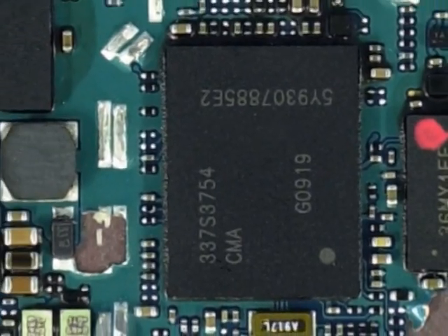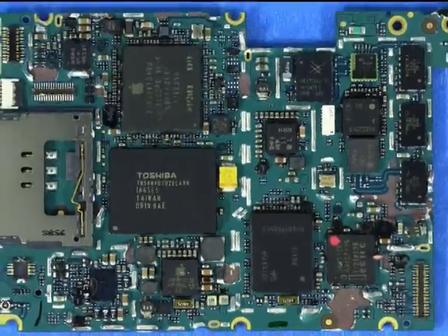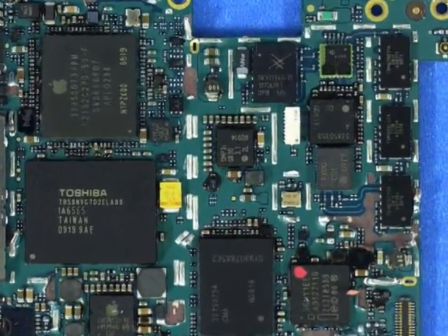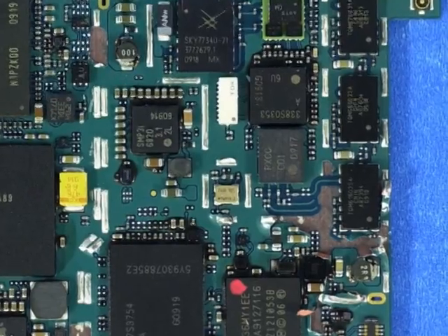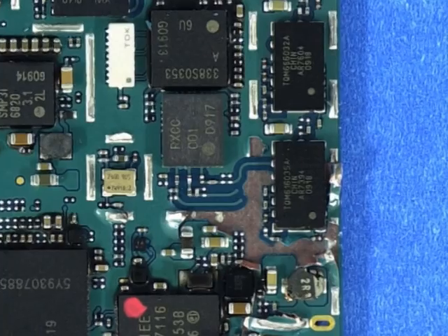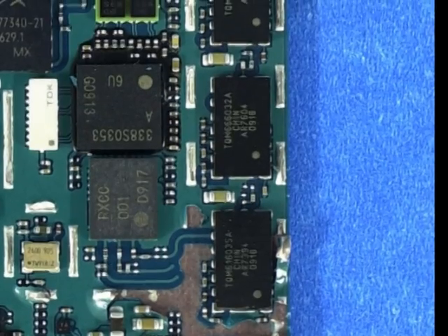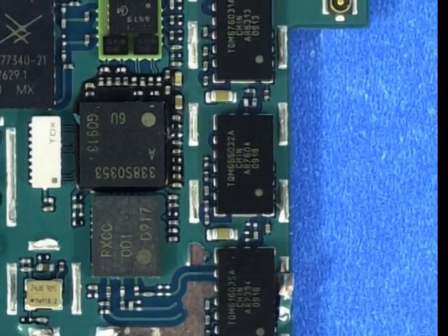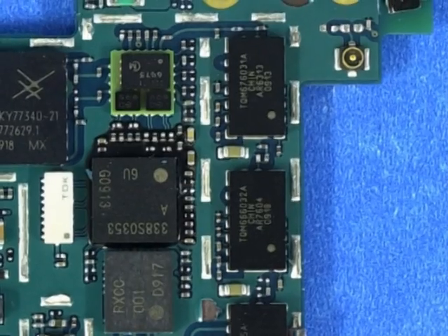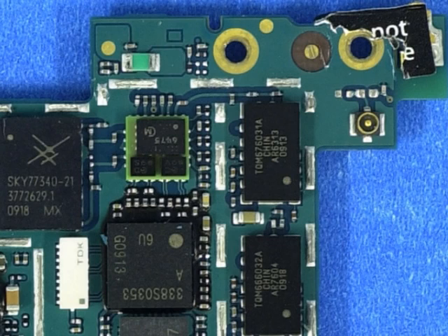Looking closer at the baseband processor, labeled 337S3754, Semiconductor Insights identified two die within the package — interestingly, still a design win for Infineon. Next, we see three more devices that have been slightly modified on the iPhone 3GS but also seen in the original 3G. These three devices are all manufactured by Triqunt Semiconductor, and again they are all WCDMA-HSUPA Power Amp Duplexer Modules. All three, however, are newer revisions of the parts seen in the 3G, as you can tell by the A at the end of each part number.